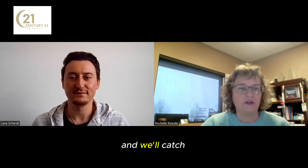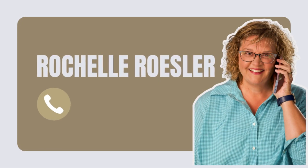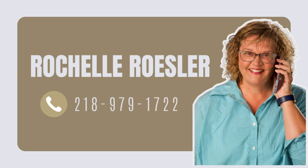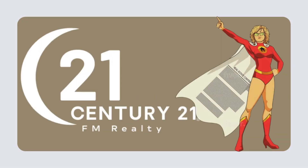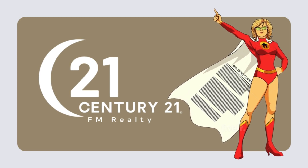Sounds good. If anybody has any questions, reach out to Lane and I can definitely help you on that as well. Give us a call and thank you, Lane, for the information — we'll catch up with you next time. Sounds good, thanks Rochelle. I'm Rochelle Ressler. Call 218-979-1722 at Century 21 FM Realty today for a partnership built on trust and excellence.